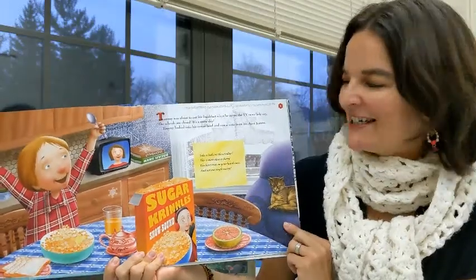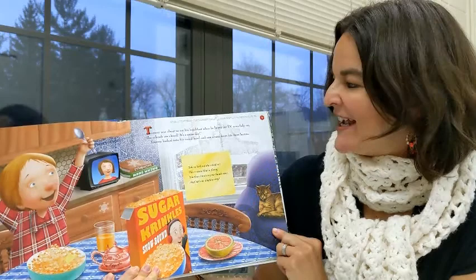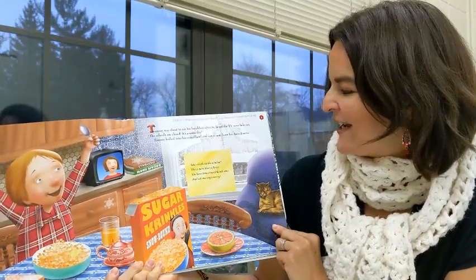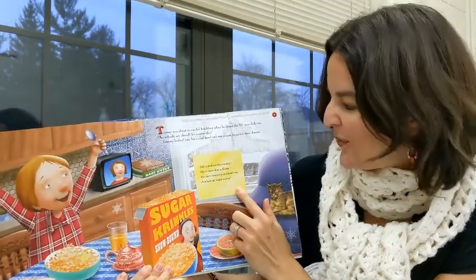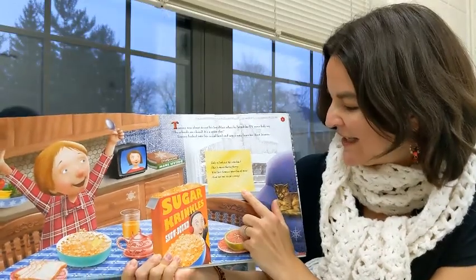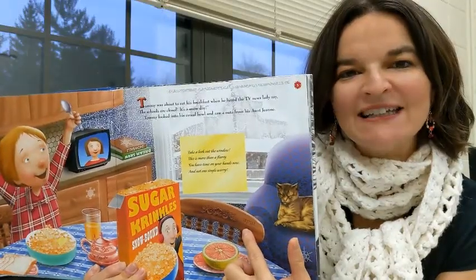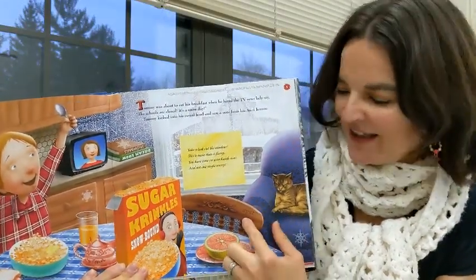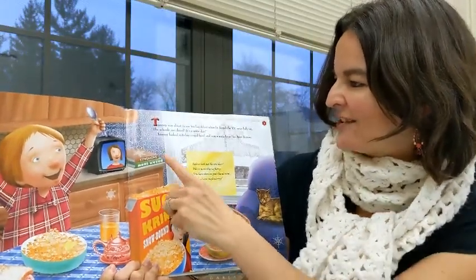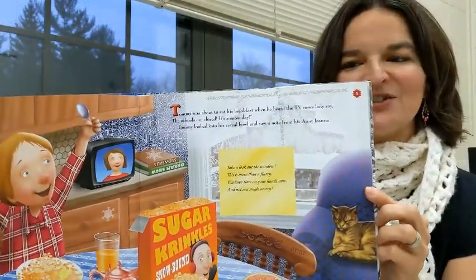Tommy was about to eat his breakfast when he heard the TV news lady say, the schools are closed. It's a snow day. Tommy looked into his cereal bowl and saw a note from his Aunt Jean: Take a look out the window. This is more than a flurry. You have time on your hands now, and not one single worry. So also on each page, he writes the word snow in a different language. This one is A-P-U-T, and I just love all the different designs he embellishes each page with.